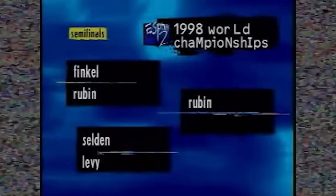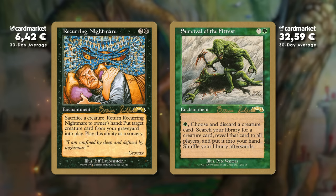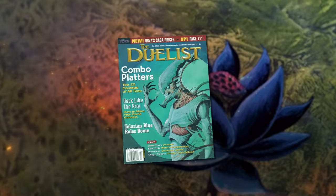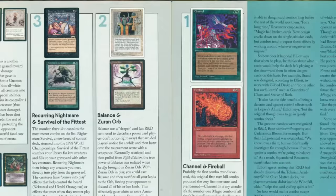In the finals of the 1998 World Championship, Brian Selden defeated Ben Rubin, so the Recurring Nightmare Survival of the Fittest deck managed to overtake the Sligh deck. We're going to see Recurring Nightmare Survival of the Fittest — one of the most powerful combos of all time. In fact, back in 1999, the Duelist magazine put down a list of top 25 combos of all time. First was Channel Fireball, second was Balanced Zuran Orb, but third was Recurring Nightmare Survival of the Fittest because it was that powerful and iconic.